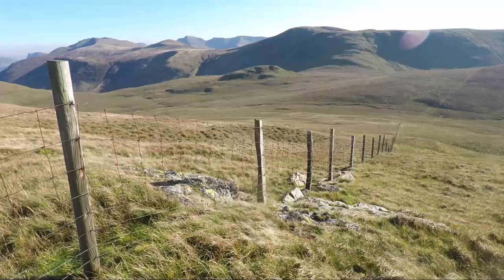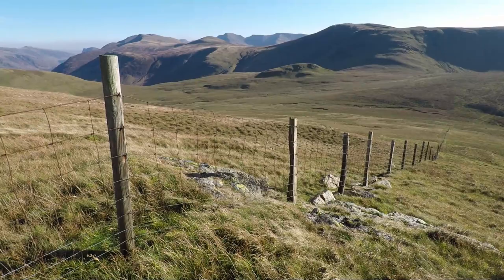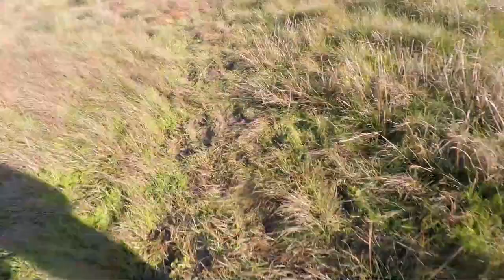The next fell of the day is Hencoombe. To get there I have to follow this fence line down towards White Oak Moss, cross the fence, walk over the boggy ground of White Oak Moss and then up the slopes to Hencoombe summit. There is a defined path across the moss but believe me it is wet and boggy.